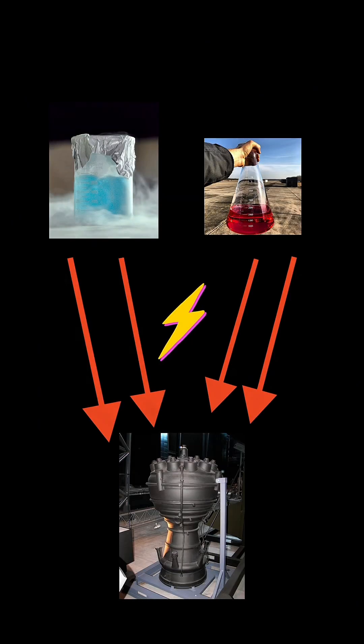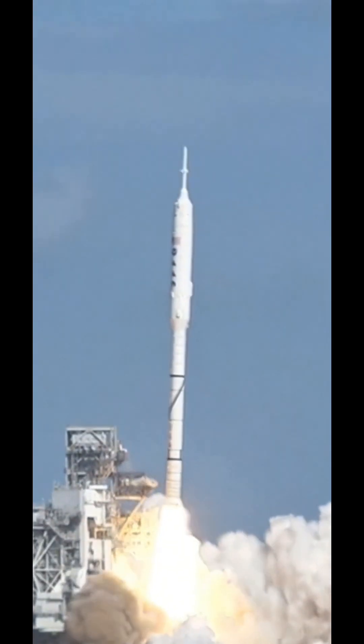Basically, rockets combust both an oxidizer and fuel to fly. Initially, a small amount of both burn before the actual combustion happens, and this occurs inside a preburner. The energy from the preburner helps pump oxidizer and fuel even faster into the main combustion chamber, launching the rocket at incredible speeds.